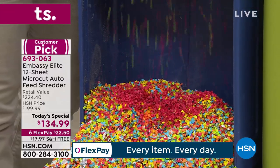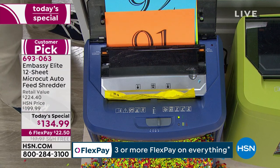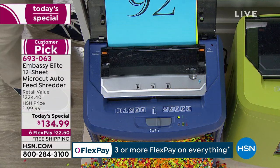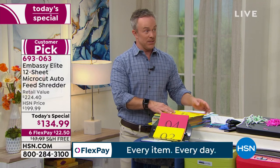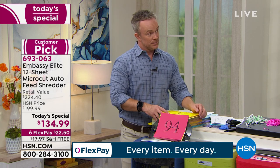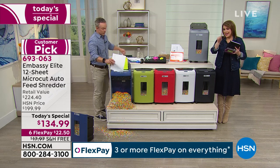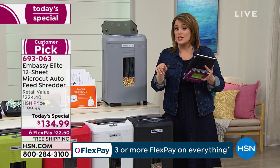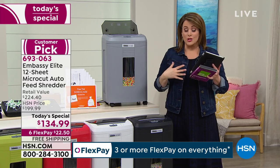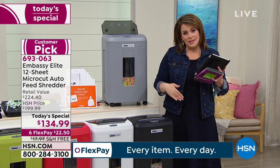A lot of us think fixing your identity is just a matter of calling the credit agency or the credit card company. It's not — it involves contacting the federal government and going through an 85-page document, and most of us don't even know it's happened until it's too late. It is a nightmare that takes months, if not years, to rectify. So get it just to get rid of clutter, but that sensitive mail is never going to stop coming in.